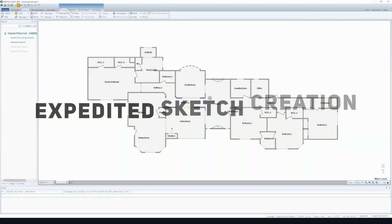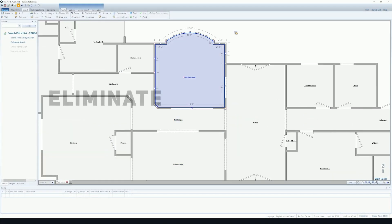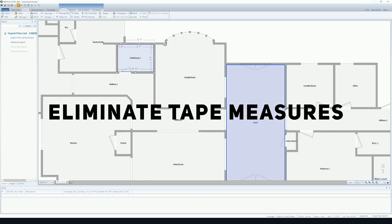Matterport also automatically generates critical assets you need, such as a floor plan that can be used to easily create a sketch in Xactimate. This process can eliminate hours of work.